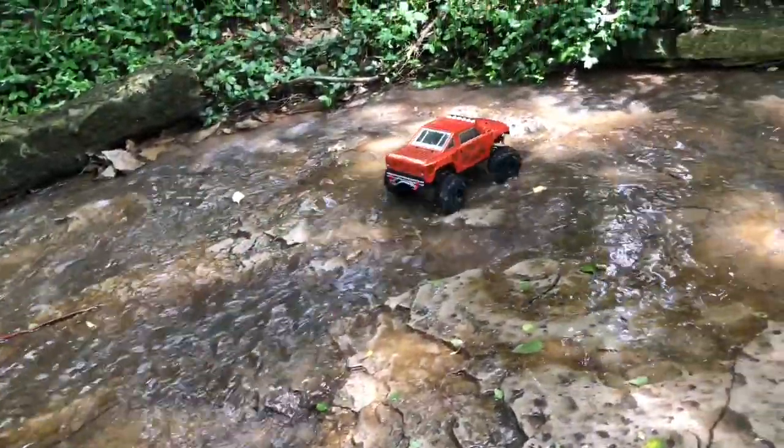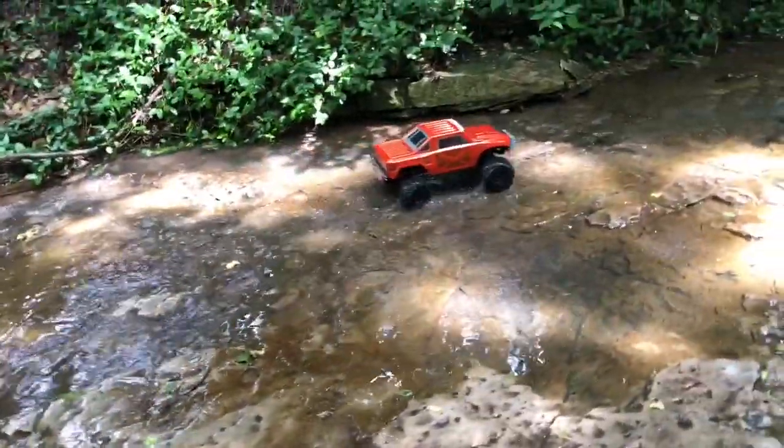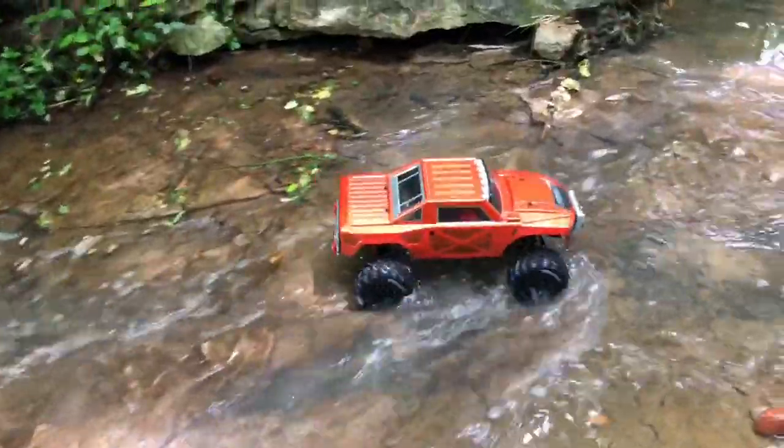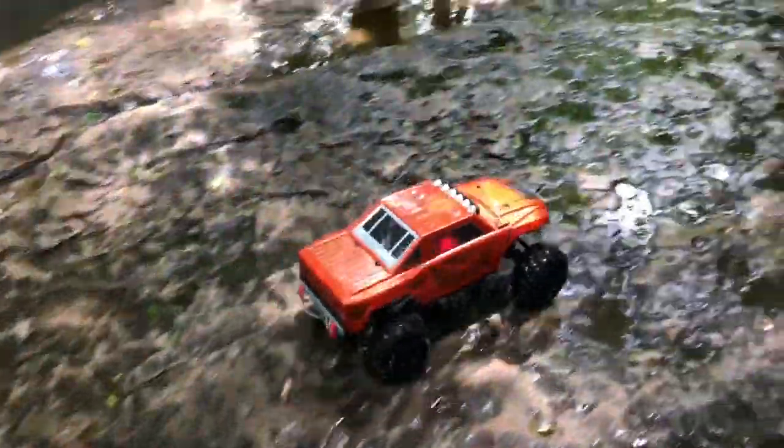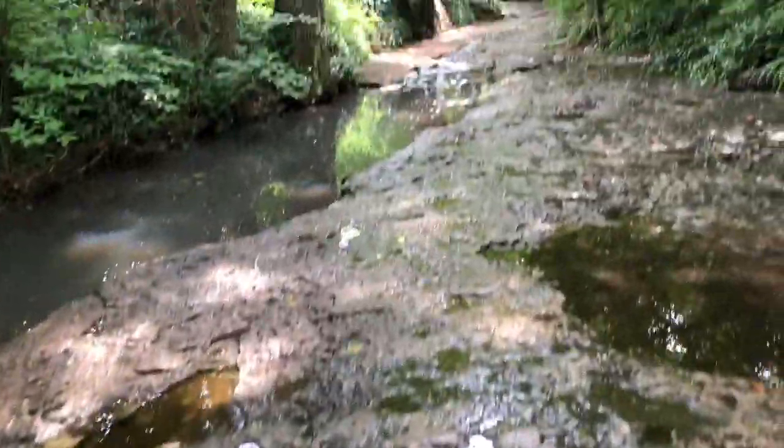Out here I noticed upstream there were a few ducks. I didn't want to bother them — I thought maybe I could get closer to them — but they started walking the opposite way and went up on the embankment, so I just let them be.